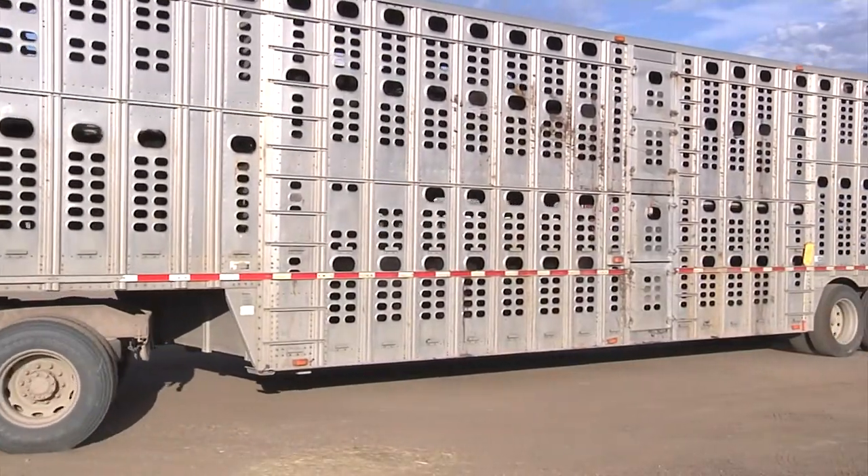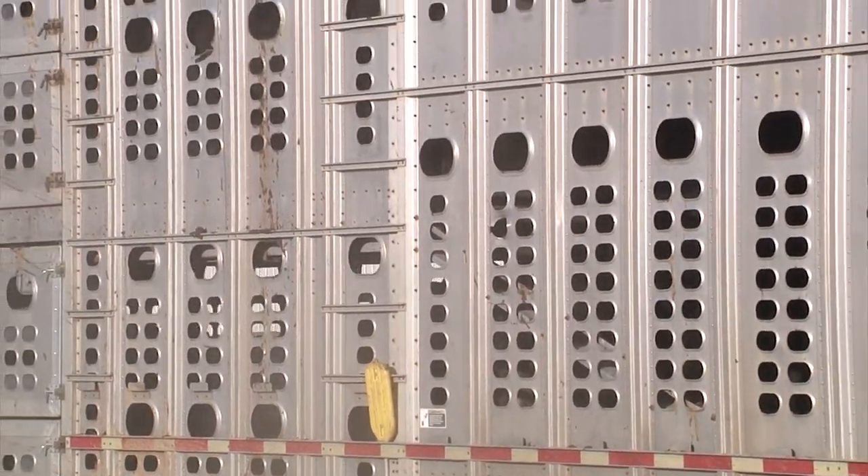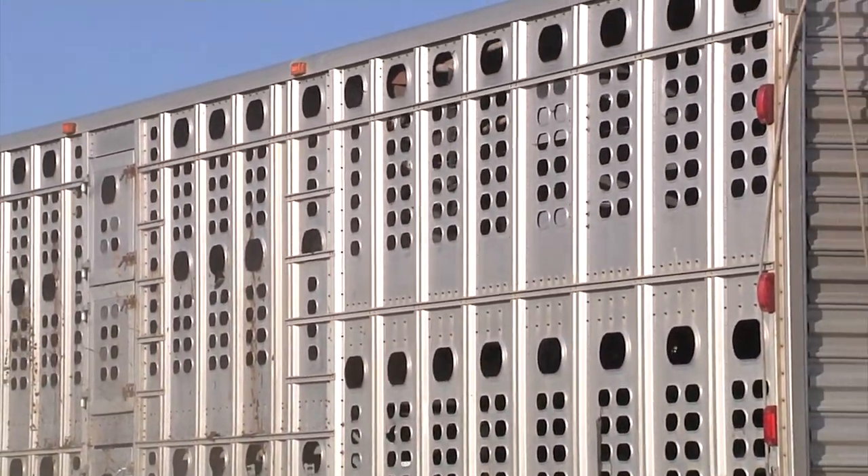Whether you're delivering new animals to an operation or transporting off the premises, these procedures will help you keep the animals healthy.